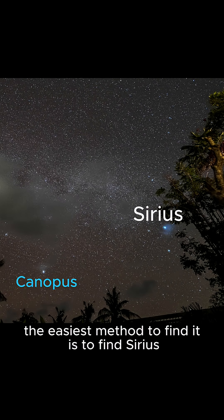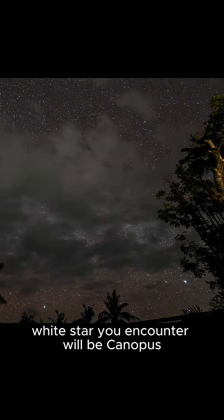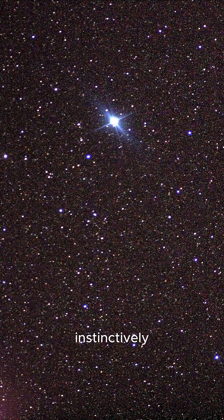The easiest method to find it is to find Sirius and sweep your gaze downward towards the horizon. If you're far enough south, the next bright white star you encounter will be Canopus. The sky reveals itself slowly, and with practice, Canopus becomes a star your eyes will recognize instinctively.